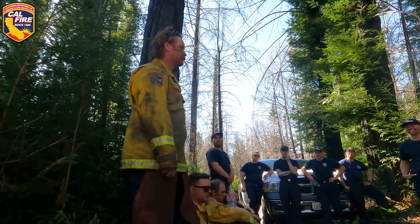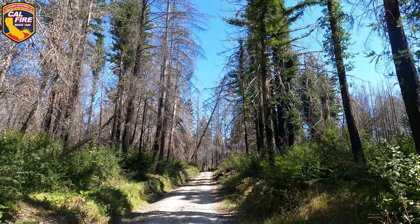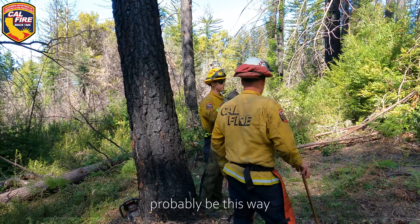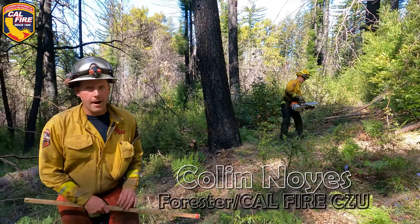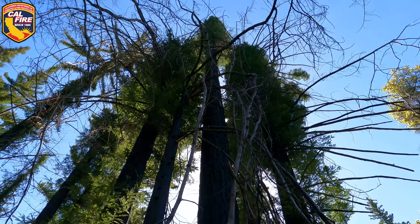This is the Cal Fire CZU annual bee faller training class. We're removing dead trees within 200 feet of the road. My primary escape route should probably be this way since it's more clear, less tripping hazards. Secondary escape route. He's clearing around the tree so that when he cuts the tree he can escape out safely.